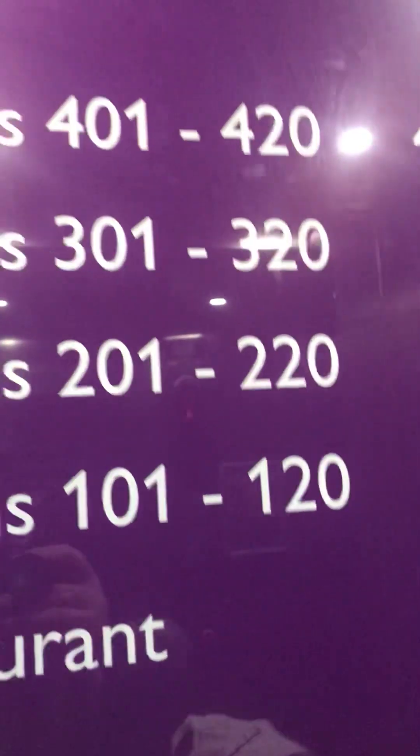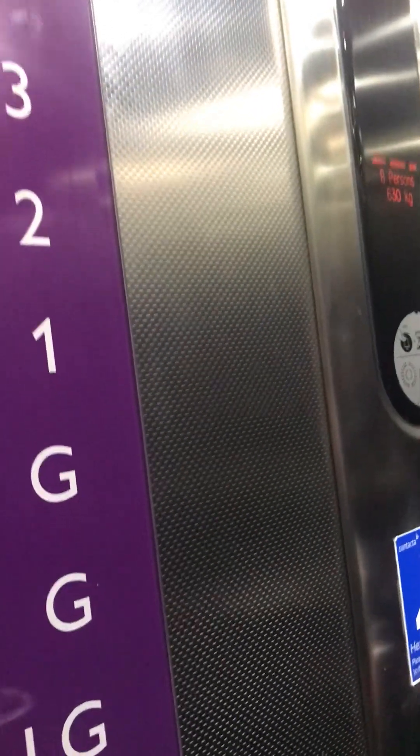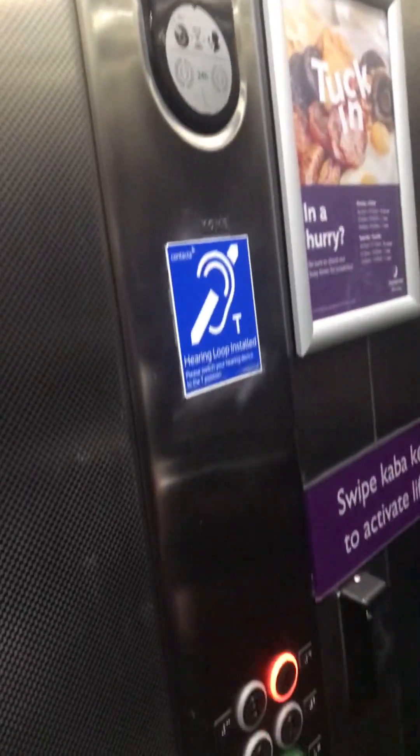So there are four levels and we're in room 415. So hopefully there won't be a fire, because otherwise we're stuck.